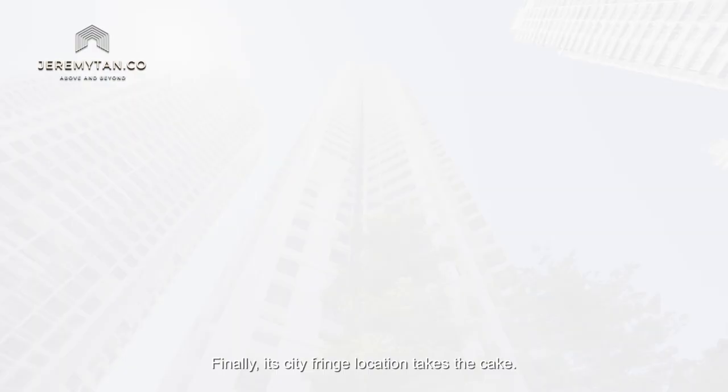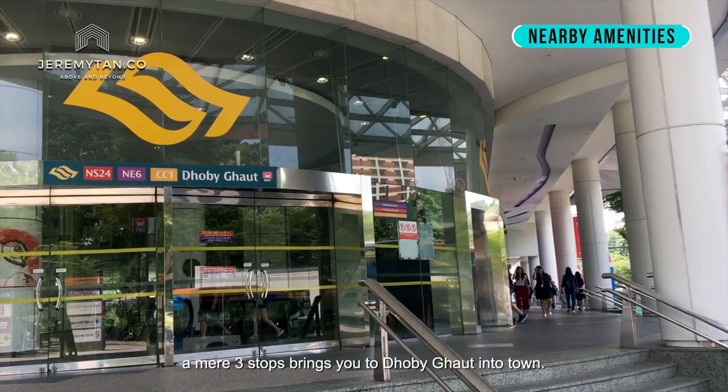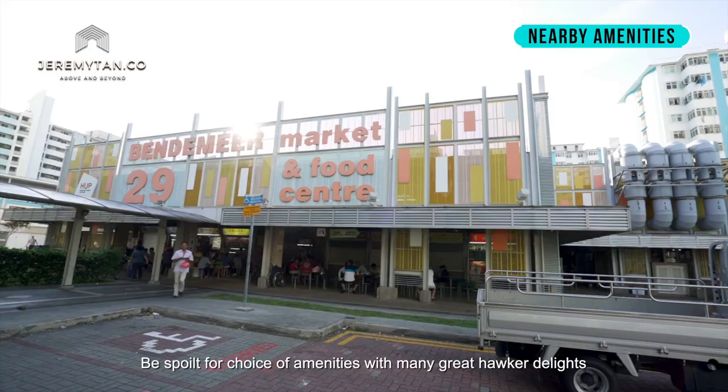Finally, its city fringe location takes the cake. Less than 5 minutes' walk to Boon Keng MRT — just three stops brings you to Dhoby Ghaut and into town. Be spoilt for choice of amenities with many great hawker delights and retail options just a stone's throw around Bendemeer Market.